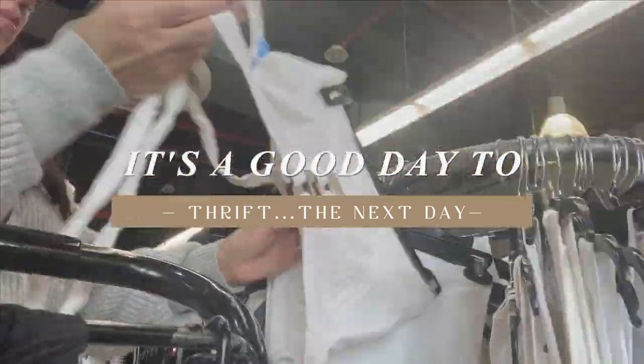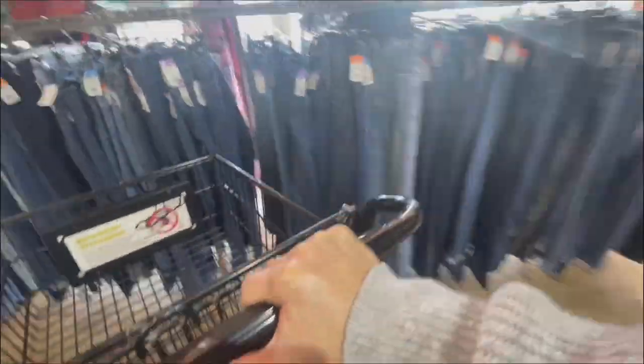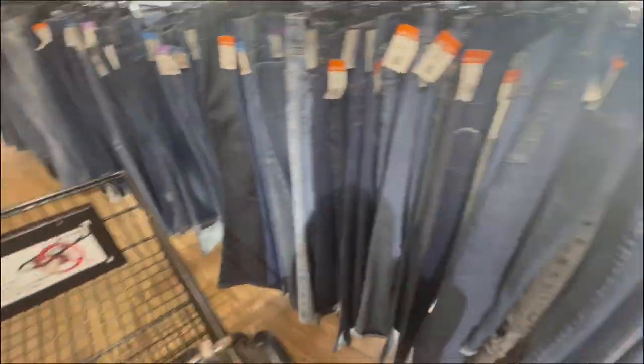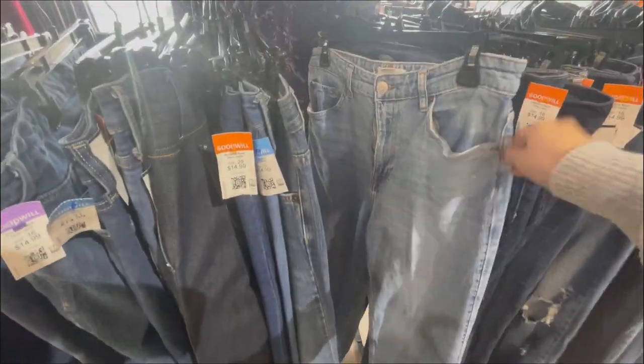Hey guys, good morning! Alright, so it's the following day from yesterday's thrift. I have my sunglasses on because it's nine in the morning — I just made breakfast for my son and my husband, and I've had this itch since I woke up to come to the thrift store. I didn't have time to do my makeup so this is what you guys are getting today — I apologize, but let's head on to the thrift store. At this thrift store I decided to start in the jeans section, since the home decor area is all the way in the back.